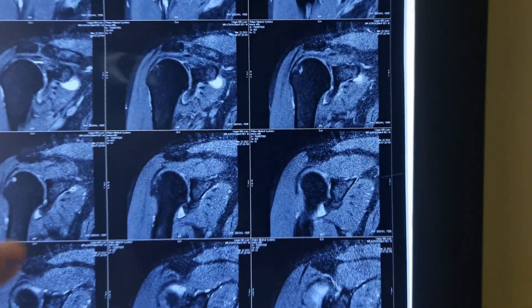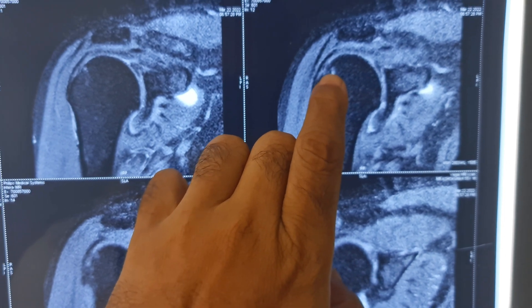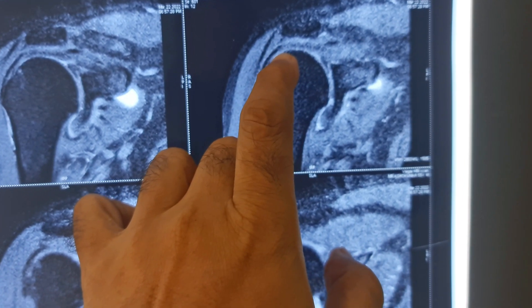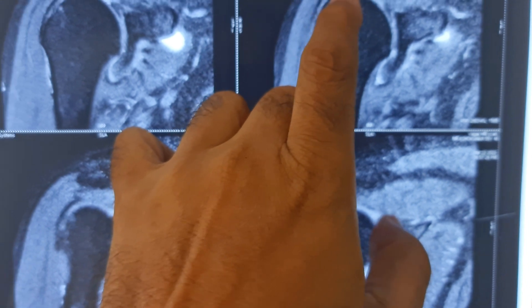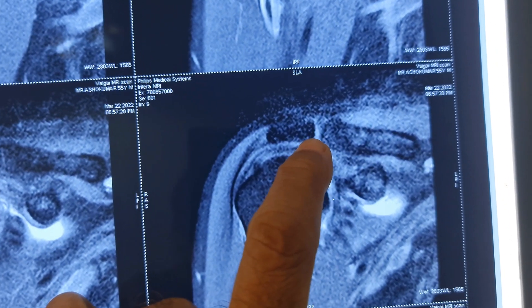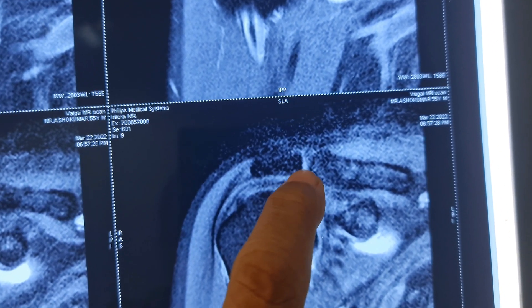These are the MRA scans of the patient. On this image, you can see that there is a cyst in the humerus under the insertion of the rotator cuff, which signifies some change to the rotator cuff. The supraspinatus tendon is thinned out and there is a partial thickness tear on the articular surface of the rotator cuff. The acromioclavicular joint is seen here, and there is increased density suggesting inflammation inside the joint.